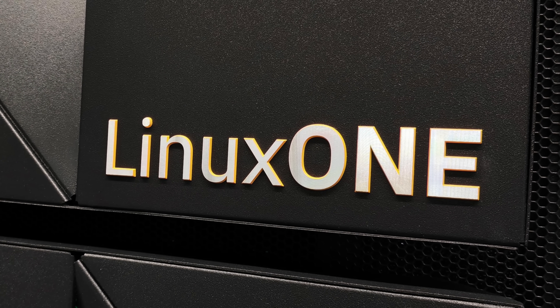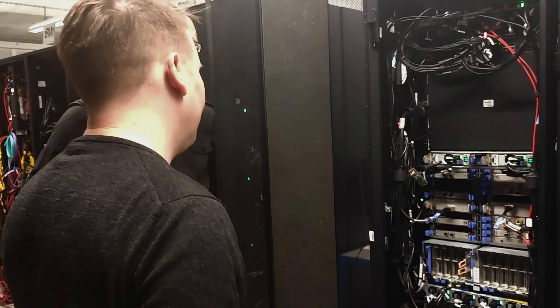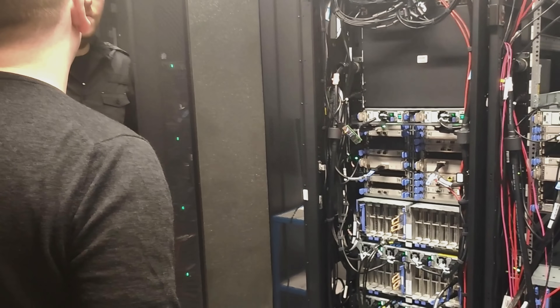Yes, IBM runs Linux. You may have heard of Red Hat Enterprise Linux (RHEL), SUSE Linux Enterprise Server, or Canonical Ubuntu — three very popular Linux-based operating systems for business, enterprise, and the cloud. They are all supported here. Community Linux distributions such as Debian and Fedora also have compatible versions. IBM has been investing in Linux since 1999, and the systems we're looking at today are the fourth generation of Z processor built to support Linux.